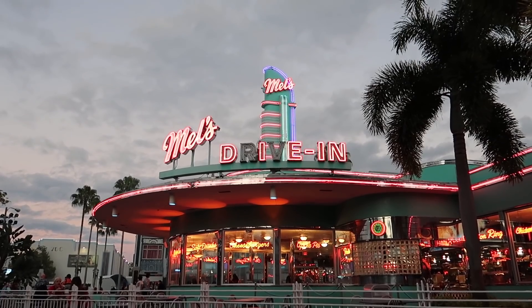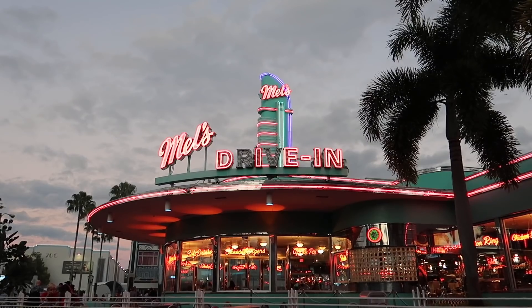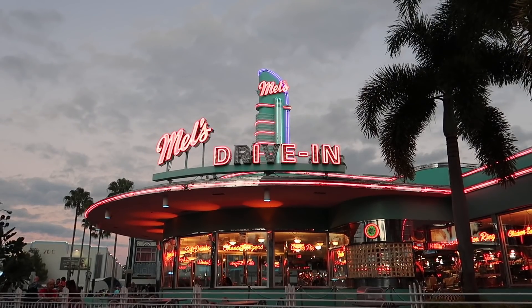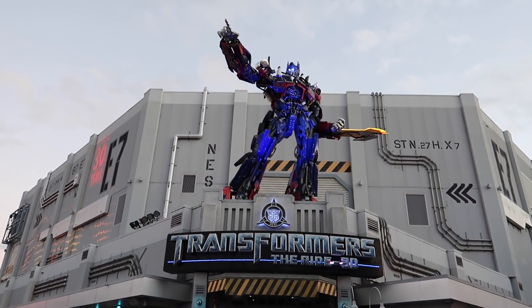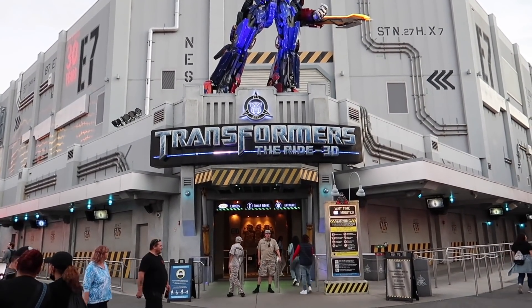The iconic Mel's Drive-In turns into Mel's Die-In each year during Halloween Horror Nights, and it's just so cool to see those two letters blacked out and know what it means. If you're wondering about whether rides are open during Halloween Horror Nights, many are — yes — with very low wait times.